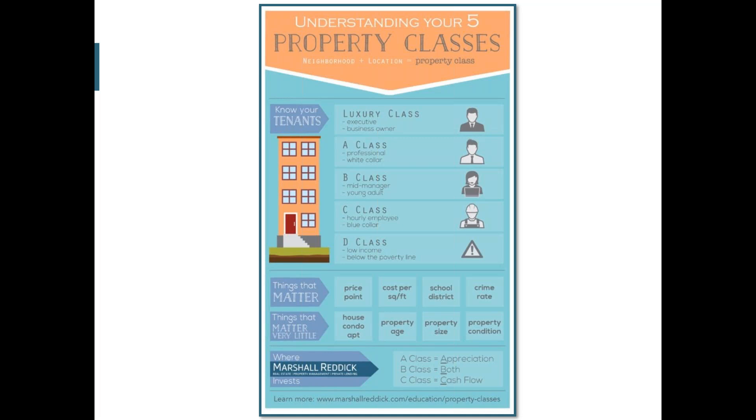The things that matter that we like to focus on — and that factor into property classes — are price point, which is a big factor as we covered; cost per square foot; school districts, because a lot of folks who rent have families and want to focus on schools; and crime rate. We want to make sure crime rate is lower — we're not encouraging folks to get into a dangerous area.